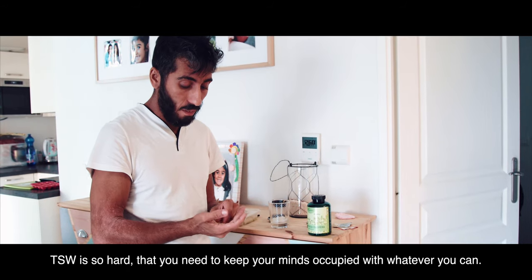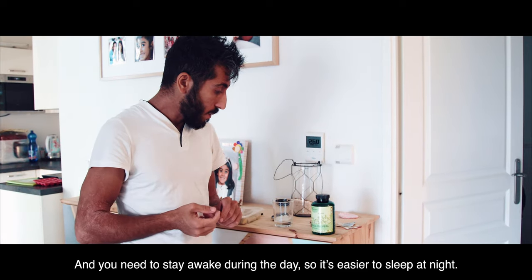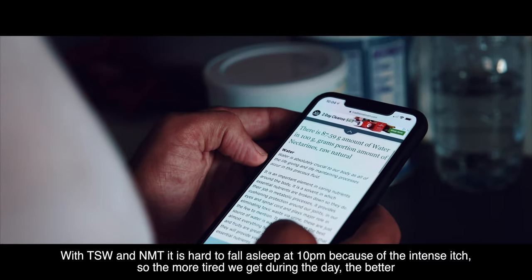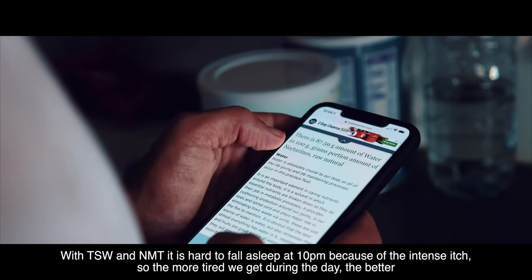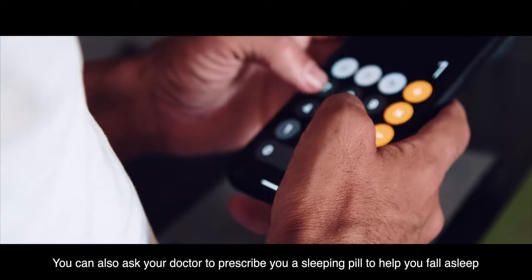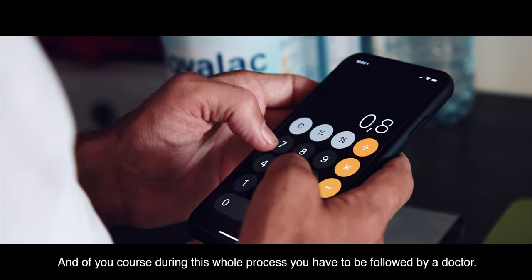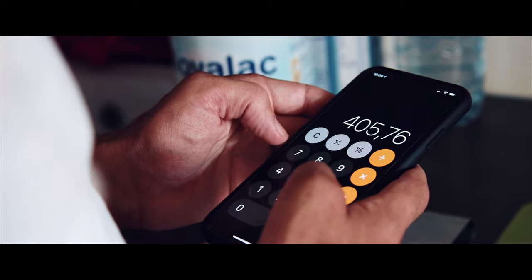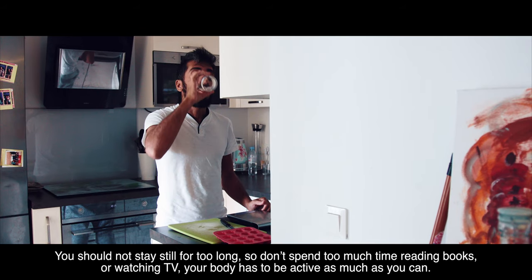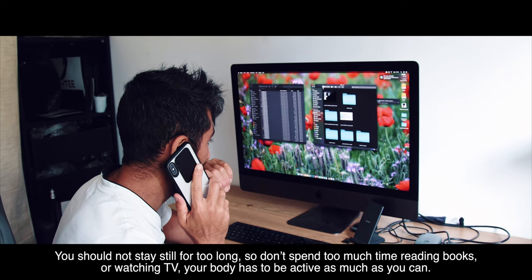TSW is so hard that you need to keep your mind occupied with whatever you can, and you need to stay awake during the day so it's easier to sleep at night. With TSW and NMT, it is hard to fall asleep at 10pm because of the intense itch. So the more tired you get during the day, the better. You can also ask your doctor to prescribe a sleeping pill to help you fall asleep. And of course, during this whole process, you have to be followed by a doctor. You should not stay still for too long, so don't spend too much time reading books or watching TV — your body has to be as active as possible.